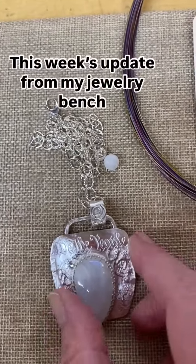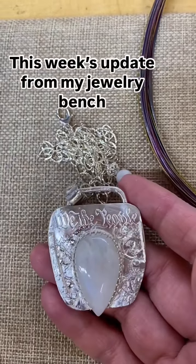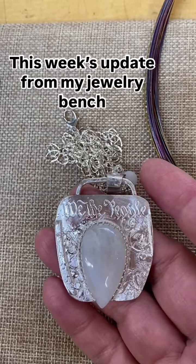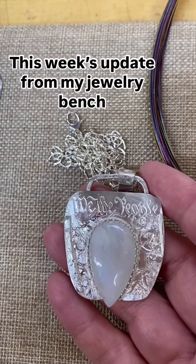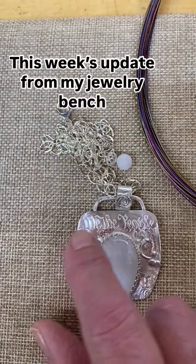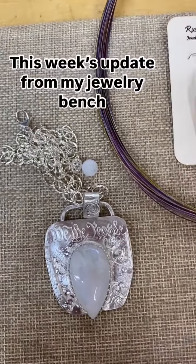This piece, I'm so excited because I finally got it done. This has got 'We the People' from the Preamble to the Constitution. This is the very first piece I've done like this in Moonstone, so I'm looking forward to getting some other designs made using the Preamble. We all need to remember that right now.